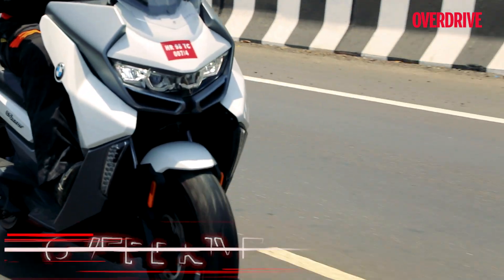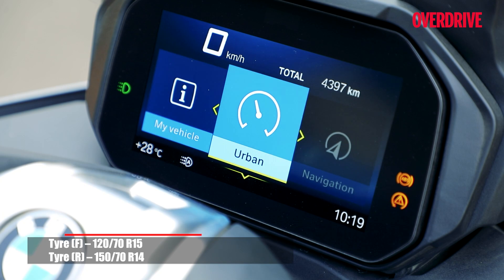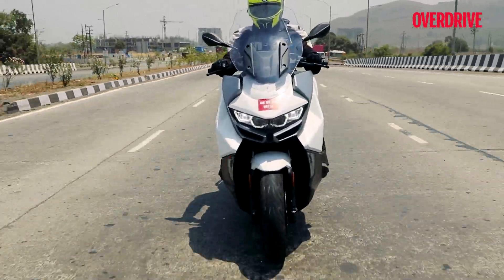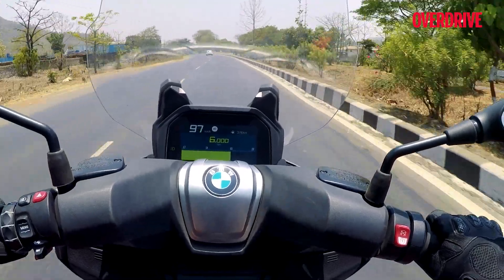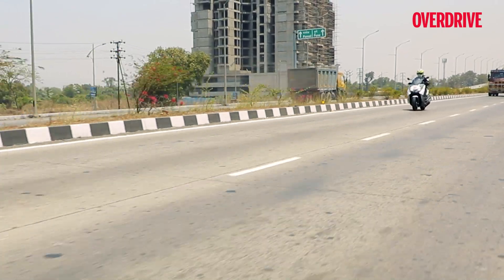Out on the highway, the scooter takes to 90 kmph like a stroll in the park. There's only one ride mode on offer with the C400GT, but what's commendable is how composed and refined the scooter feels when you give it the beans — and it's only when you look down at the display do you realise that things have gotten a tad illegal speed-limit wise.